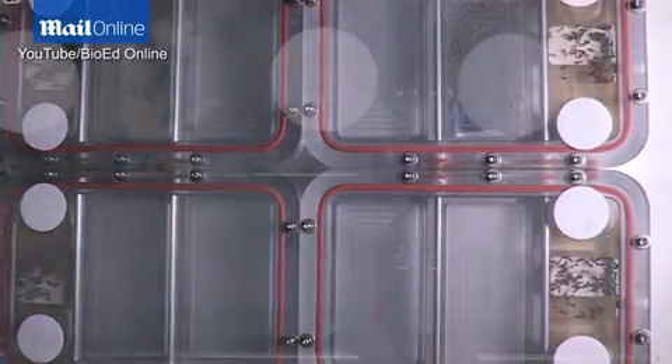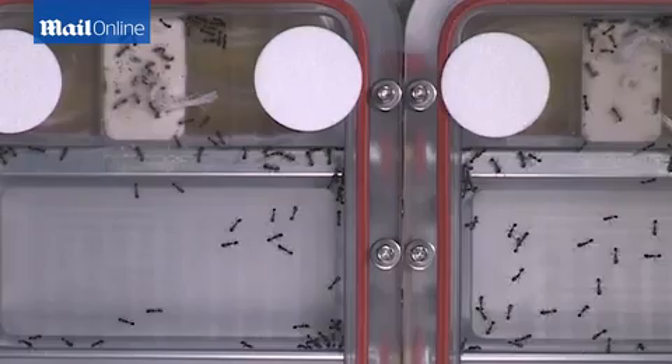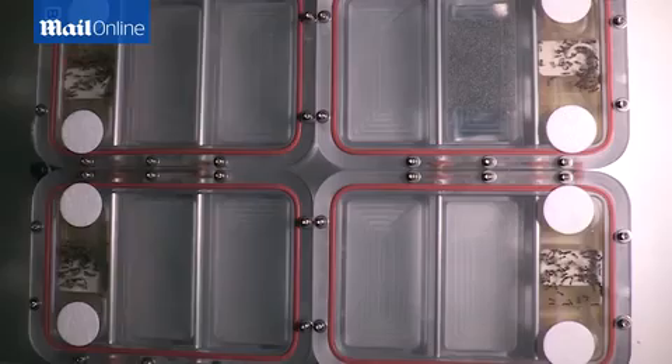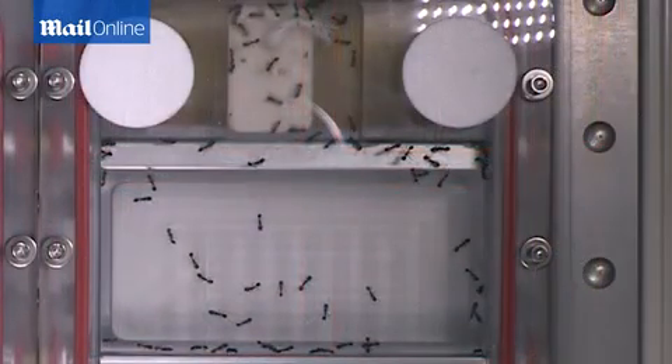These ants typically are in colonies with one queen and up to 10,000 worker ants. And those worker ants, a lot of what they do is forage. And their behavior as they do that foraging is one of the things we're going to be looking at in this experiment.